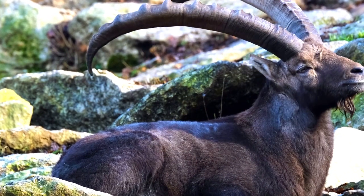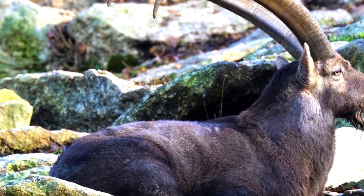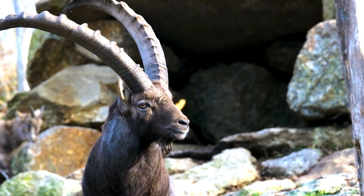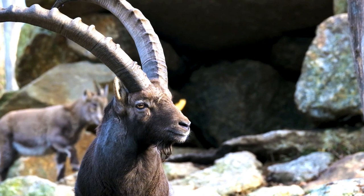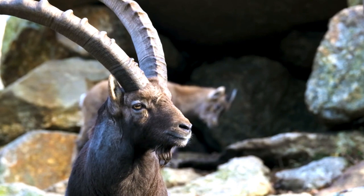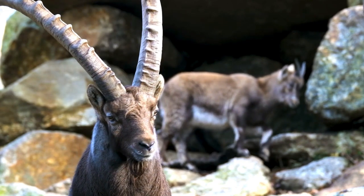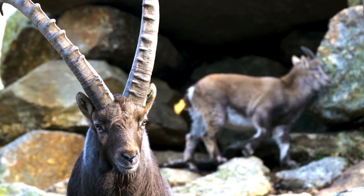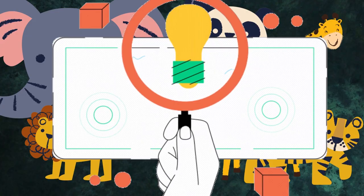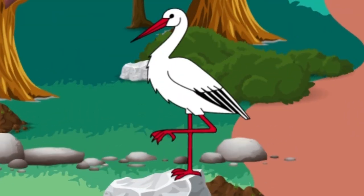Ibex are herbivores and eat mainly grasses, leaves, and shrubs. They have a unique digestive system that allows them to extract nutrients from tough plant material found in their mountainous habitats. Ibex are excellent climbers, able to navigate steep rocky terrain with ease. They also have specialized hooves that help them grip onto narrow ledges and slippery surfaces. Ibex are social animals and can form herds of up to 100 individuals, communicating with grunts and bleats.